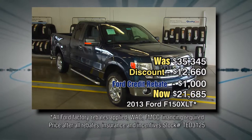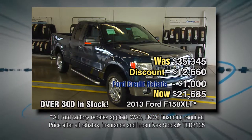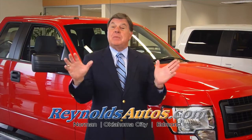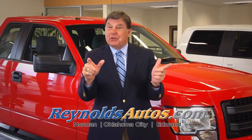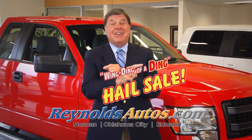Like a new 2013 Ford F-150 was over $35,000 — now after factory rebates and discounts, $21,685. See them all at reynoldsford.com. With factory fresh inventory arriving daily, you'll find it all at Reynolds Ford during the wingding of a ding sale.